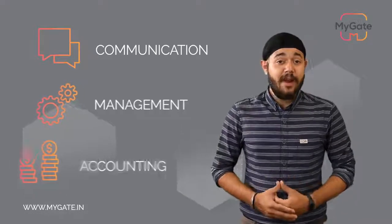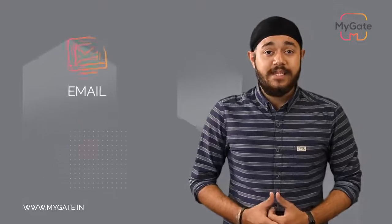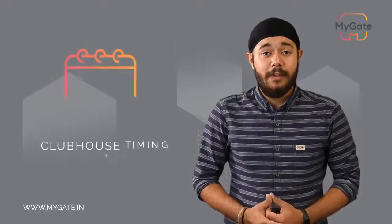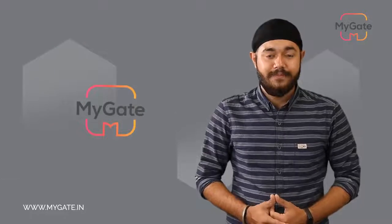Under communication, we have multiple features like email, SMS, groups, opinion polls, events, and discussion forums. The management committee can send emails and SMSs to all residents for any communication. The groups feature allows you to communicate with a specific set of people and issue a notice — whether about clubhouse timings or usage terms — all from within the MyGate platform. You can also head to the opinion polls section, issue a poll, and track the responses.